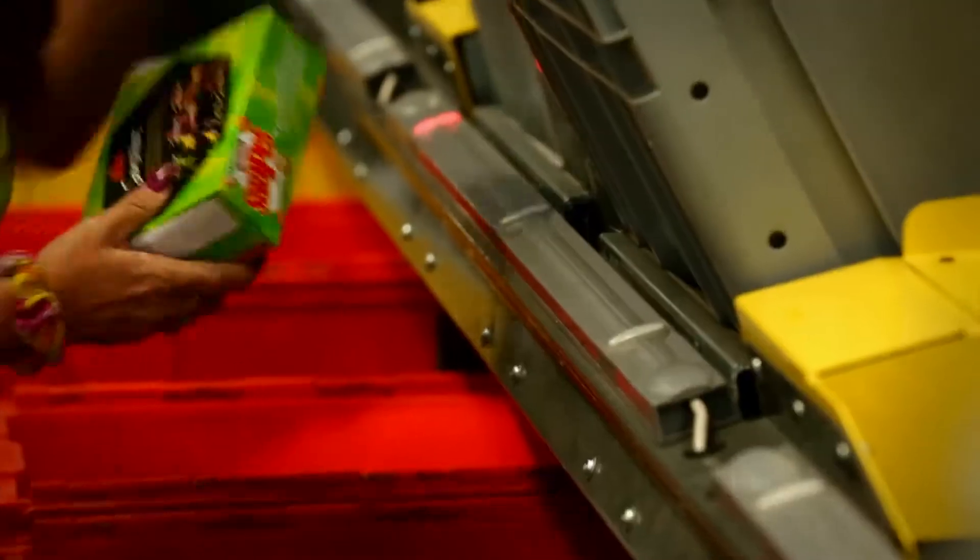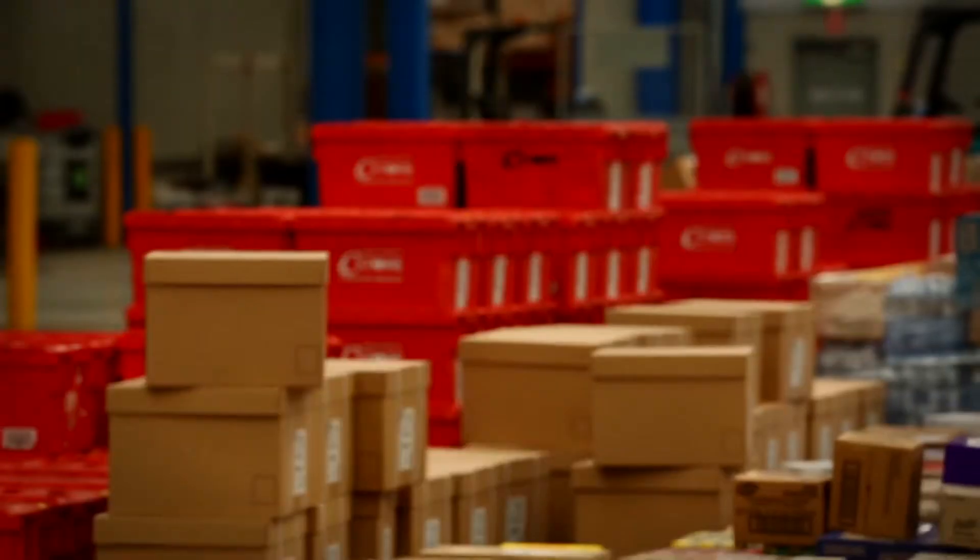As the goods are retrieved, the operator uses light and visual cues to pack the product into customer containers.